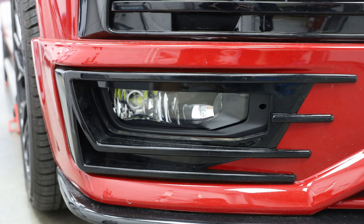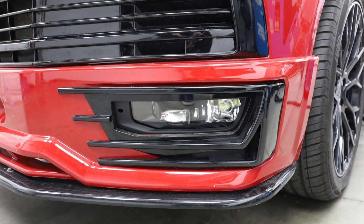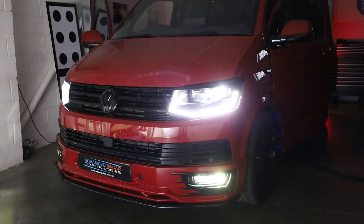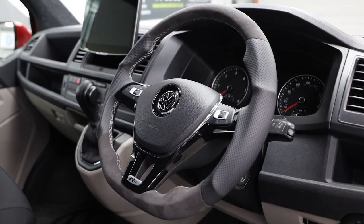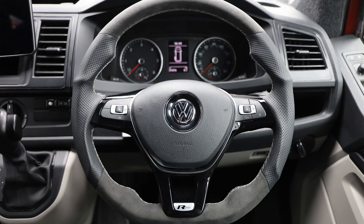We've gone with genuine front fog lights that do the whole cornering-activation function, but we've taken away the yellow halogen lamps and put in some aftermarket LED ones so that it looks a little bit more in keeping with the rest of the van, rather than looking a bit old-fashioned.